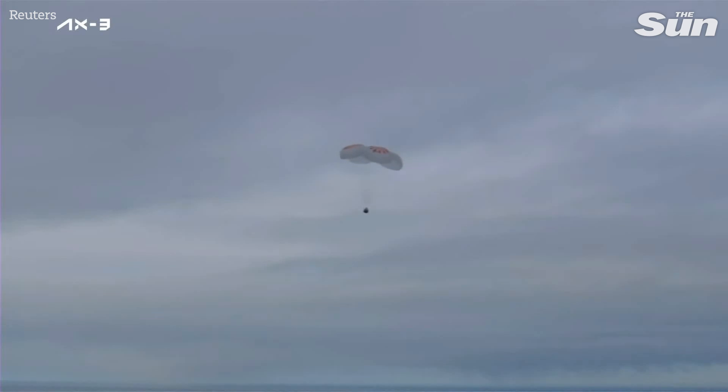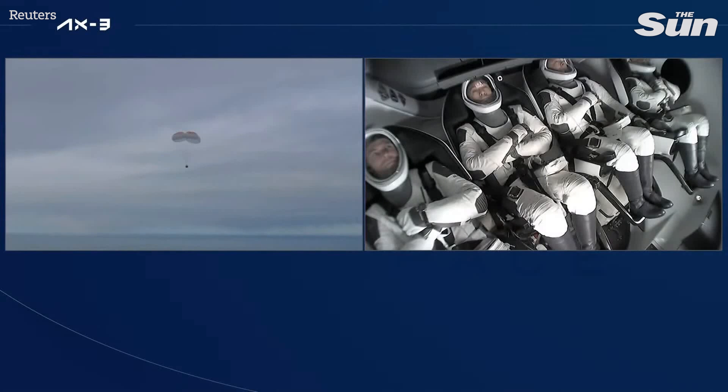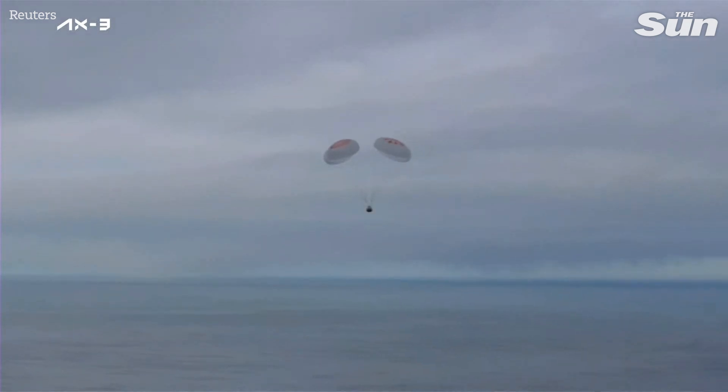Visual confirmations of the first drogue chutes, which deployed beautifully, followed by the main chutes. Additionally, we got to see the crew even rotate their seats to prepare for splashdown. All of these are... 200 meters. Crew braced for splashdown.